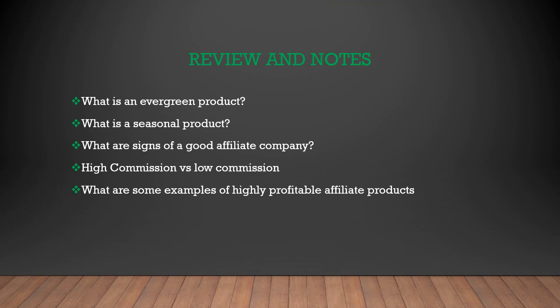Review: What is an evergreen product? What is a seasonal product? What are signs of a good affiliate company? High commission versus low commission. What are some examples of highly profitable affiliate products? Now that we've gone over the informational-based piece in this course, let's go over the to-do portion.